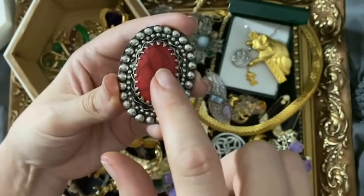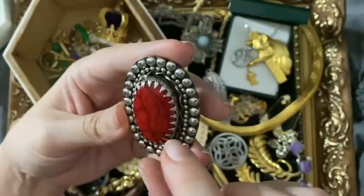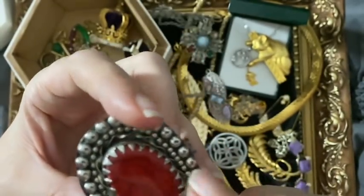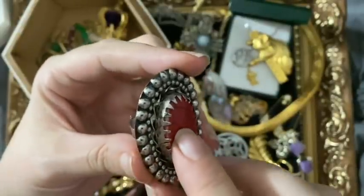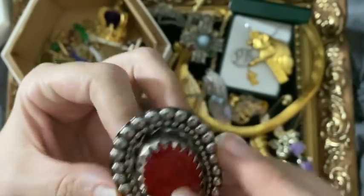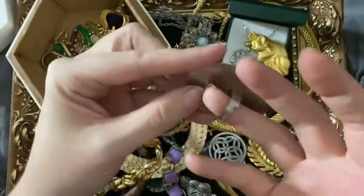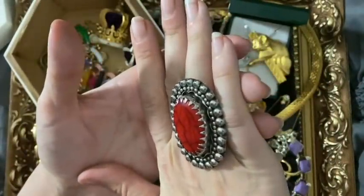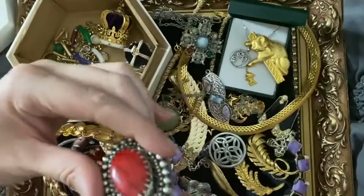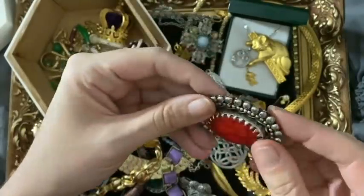I've got a fab ring - I've got a pendant with the same kind of detail on that, and that's tested as silver. I think this is made to look like it's coral, but it's not - I think it's plastic, you can see around there it's just been printed on, or it could be dyed howlite. Anyway, it's a fabulous ring nonetheless. Unfortunately not silver, probably a low grade, but it looks like a low grade silver - still very cool.